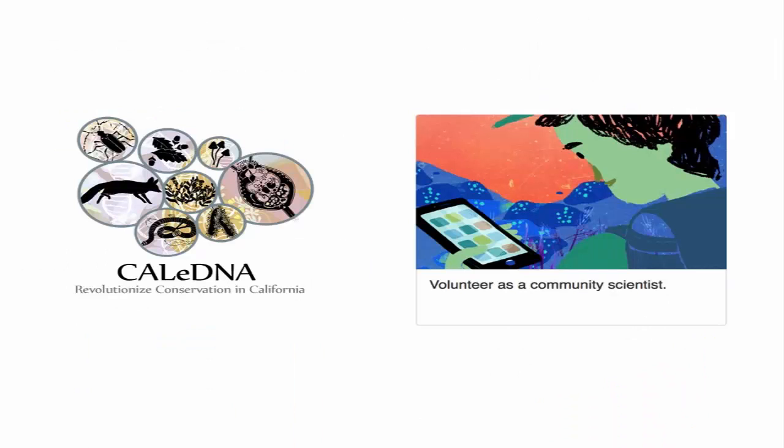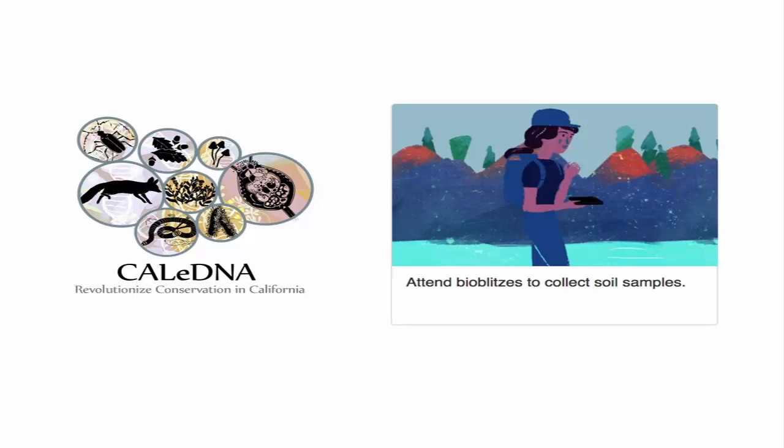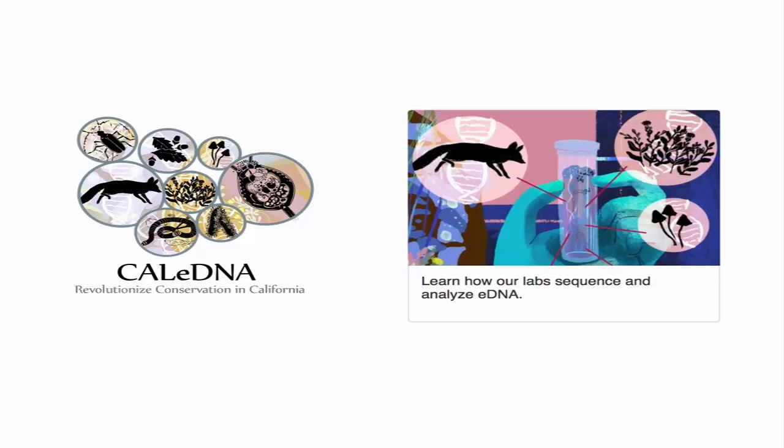The CaliDNA program is based on anybody volunteering as a community scientist — we use the term community scientist because citizen scientist isn't really in vogue anymore, as nobody wants to accidentally apply citizenship to volunteering. People can come to us and say they want to get trained to collect soil or sediment samples. We offer lots of training online and at BioBlitzes, which are group events where everyone hikes around, takes naturalist photographs, and collects samples. We also have a big undergraduate internship program teaching people all of the laboratory work and analysis of eDNA.